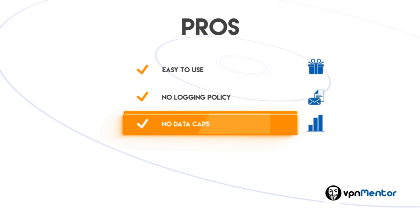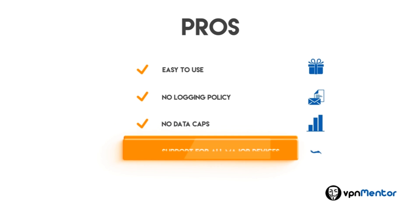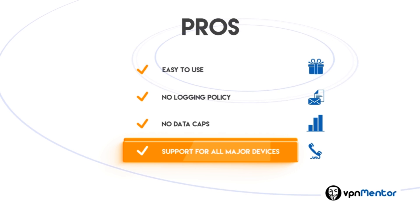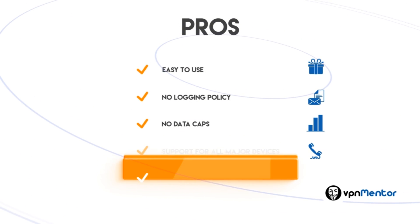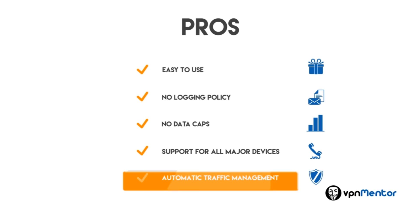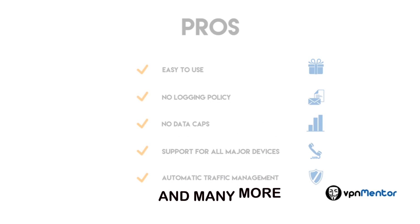You can surf, download, and stream at full speed without worrying about exceeding your bandwidth. Support for all major devices — TrustZone VPN also supports iOS, Android, and Linux for a secure connection wherever you go. Automatic traffic management: if your secure connection is dropped, no further data will be allowed through until it is re-established. You can also let it connect to the fastest servers automatically, and many more.